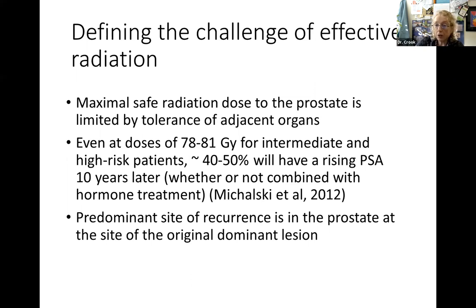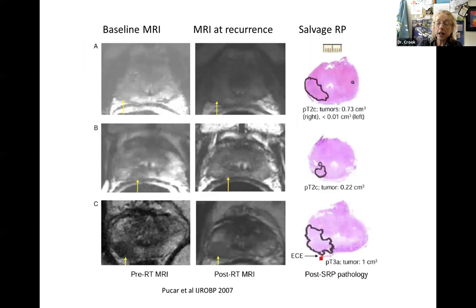If men aren't cured, where does it come back? The predominant site of recurrence seven, eight, or ten years later is in the prostate - at the original site of the dominant lesion, where the biopsies were positive. That's where it comes back, right in the heart of it, not usually somewhere else. There's a study that showed this very elegantly.